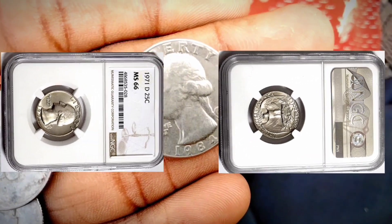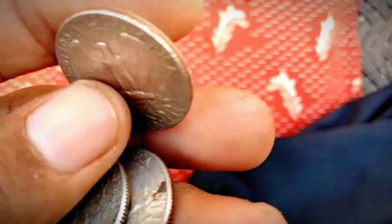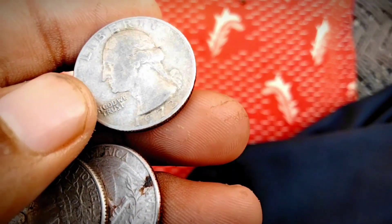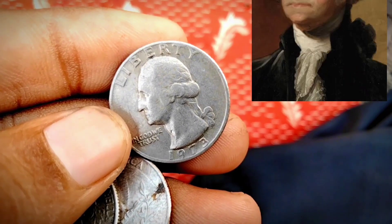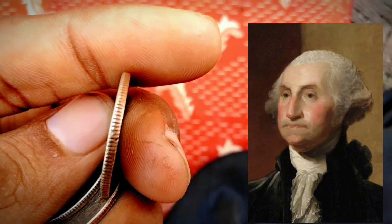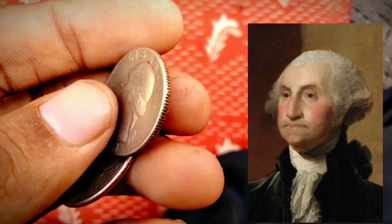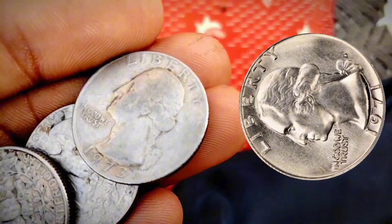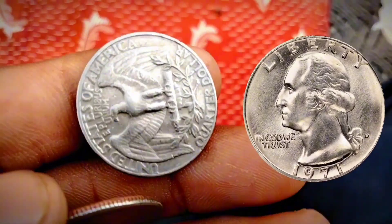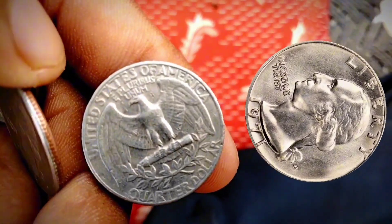1971 Washington Quarter Value: Most quarters with this date on the obverse are affordable, and you can buy one in circulated condition for its face value of 25 cents. 1971-S Proof Quarter Value: In 1971, the proof sets came from the San Francisco facility, known for better strikes than the Denver and Philadelphia ones.